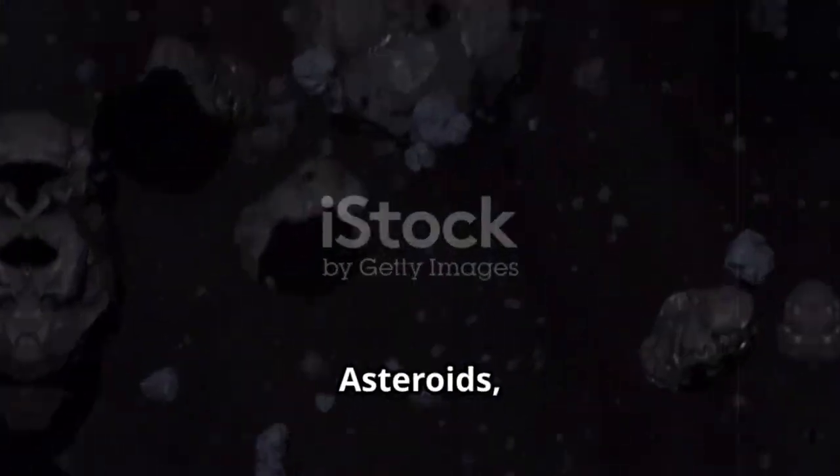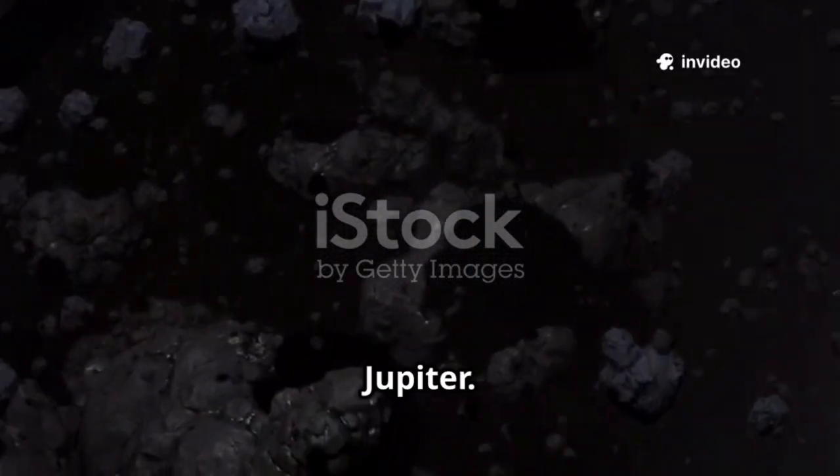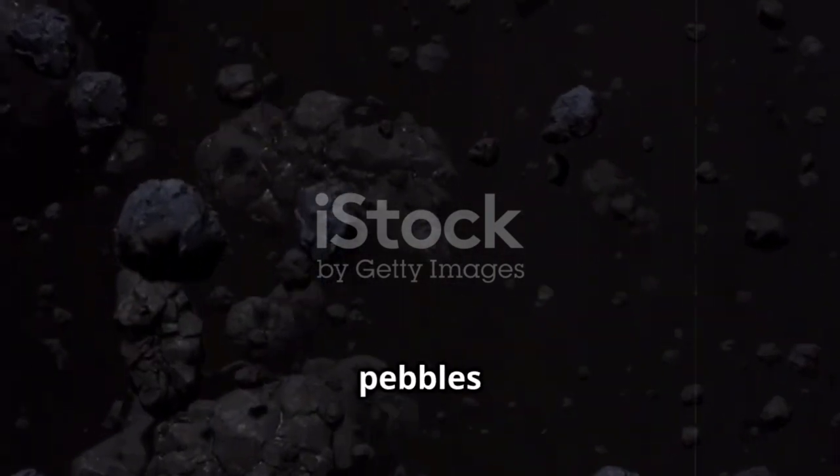Asteroids, mostly rocky and metallic, cluster in a belt between Mars and Jupiter. This region, known as the Asteroid Belt, is home to millions of these rocky bodies ranging from tiny pebbles to dwarf planets like Ceres.